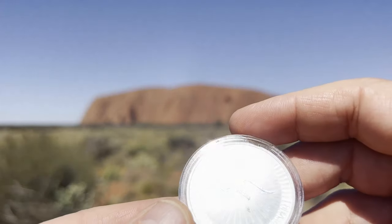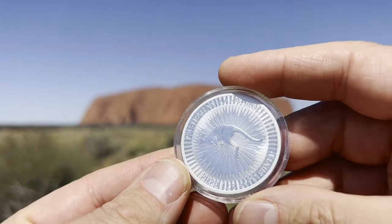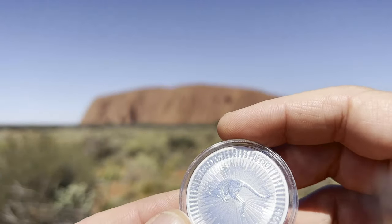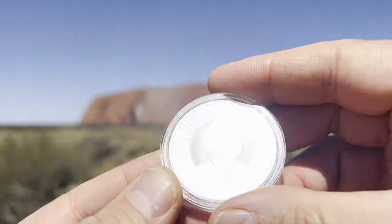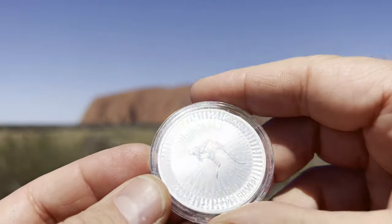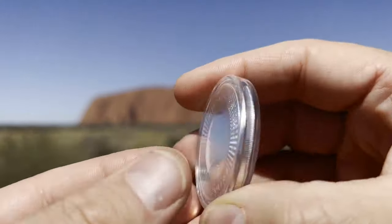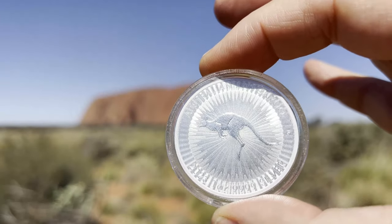First, probably the most popular piece of silver we have here in Australia — this is the Kangaroo from the Perth Mint, the one ounce Kangaroo, an absolutely beautiful iconic coin. This is the 2023 one, before we potentially transition to King Charles at the end of this year or next year. We've just seen the new effigy being released, so it's a really unique Australian piece of silver.